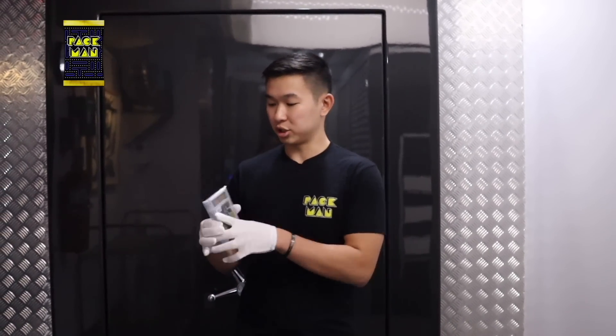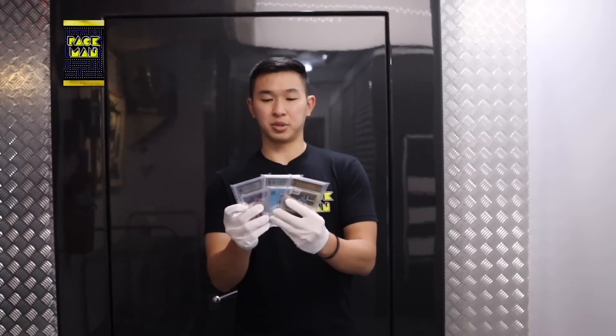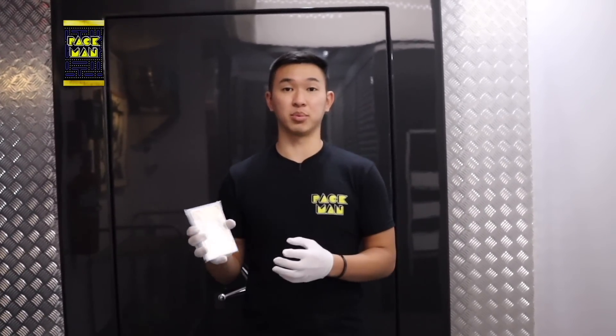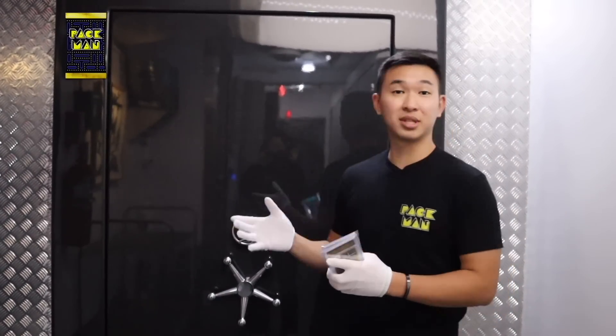After grading, one option is having the card sent back to yourself. Another option is vaulting. These cards I've chosen to vault, and when your cards are vaulted, you can transact with them in the marketplace nice and easily from the highly secure vault.